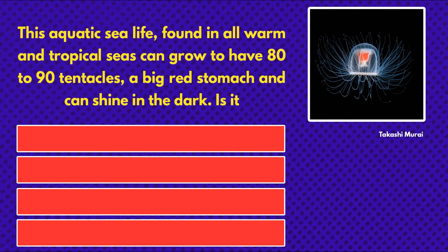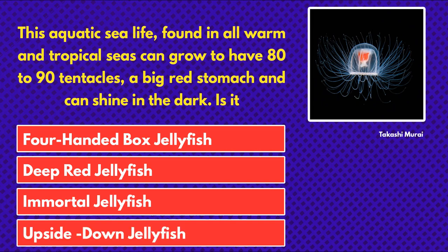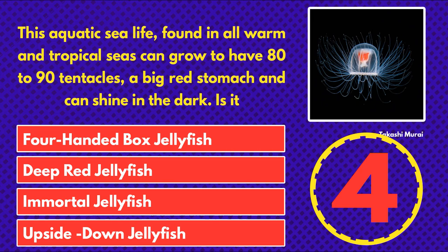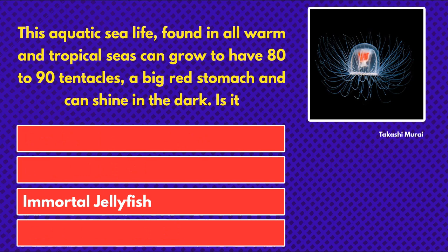This aquatic sea life, found in all warm and tropical seas, can grow to have 80 to 90 tentacles, a big red stomach, and can shine in the dark. Is it... four-handed box jellyfish, deep red jellyfish, immortal jellyfish, or upside down jellyfish? The answer is immortal jellyfish.